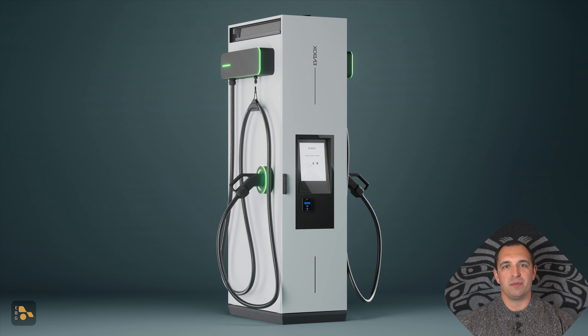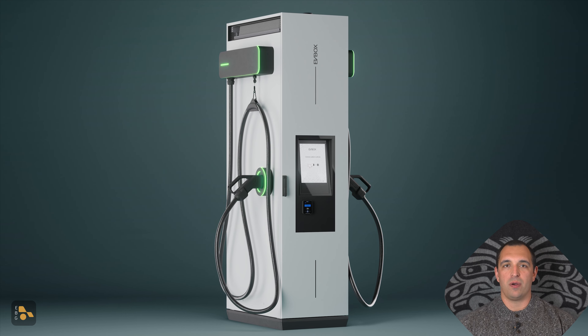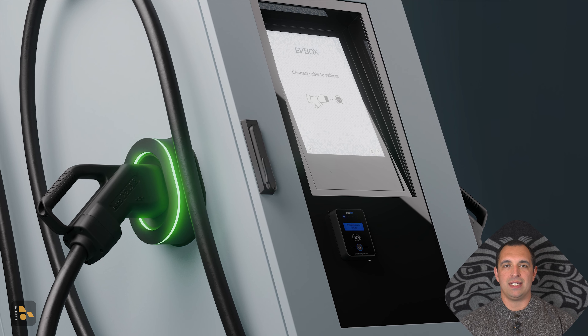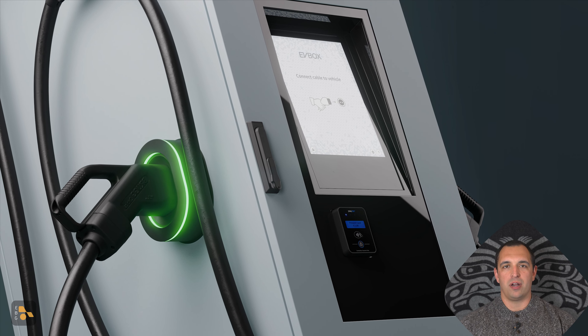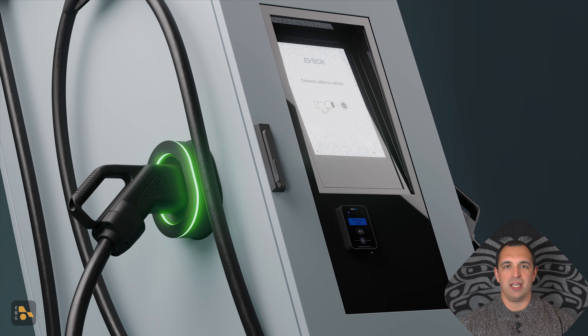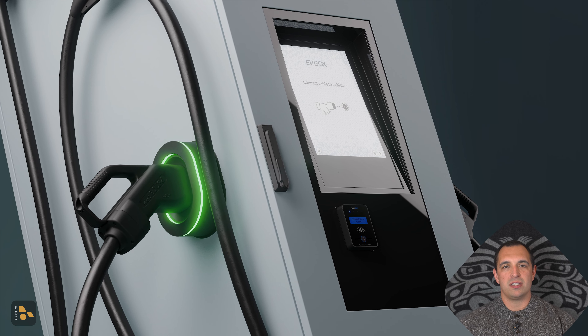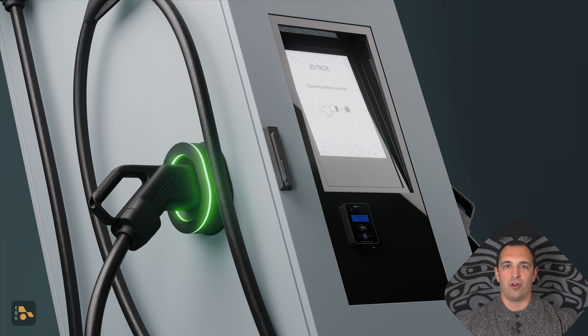EVBox says this adds flexibility for consumers, as the owners of these stations can start with 90 kilowatts and increase or decrease as they see fit, based on the needs of their customers. This EVBox unit is not a CHAdeMO-based system and is instead CCS, and while CCS is the current standard, they did say they'll have NACS connectors down the road, but they didn't mention if that was going to be in this Tronic modular system or in some of their other offerings. I suspect we'll see NACS available here, and I'd be curious to see how many people are interested in this modular design, but it is nice to know that there are options.